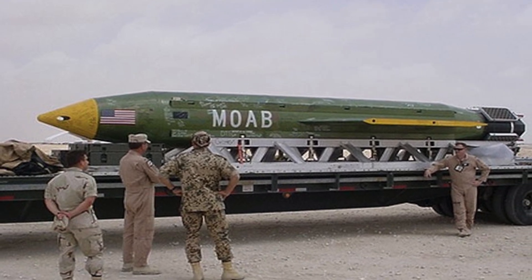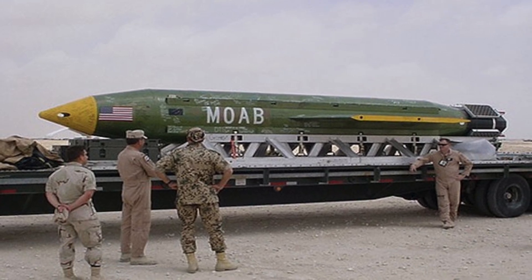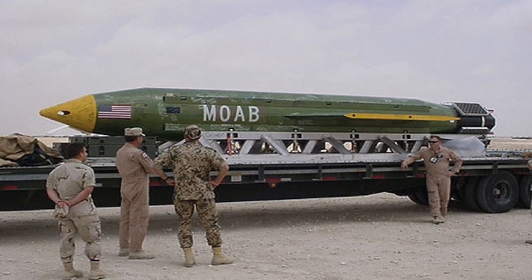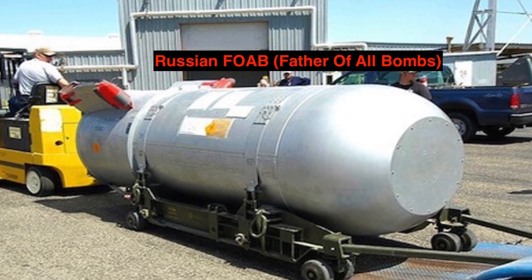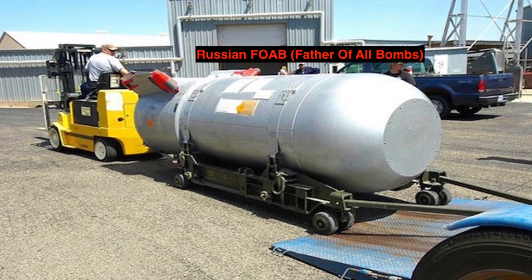For comparison with today's nukes, even the smallest of the U.S. military's atomic arsenal — the B61 at its minimum configuration — has an explosive yield roughly 30 times that of the MOAB. Does it have any equivalent? Yes. In 2007, Russia tested a thermobaric weapon nicknamed the 'Father of All Bombs,' which is claimed to be four times as powerful as the MOAB.